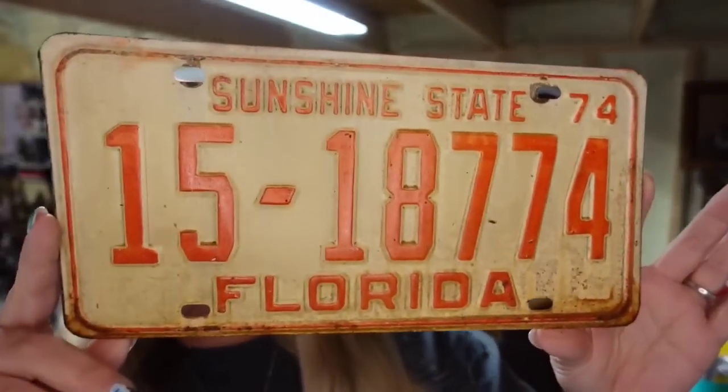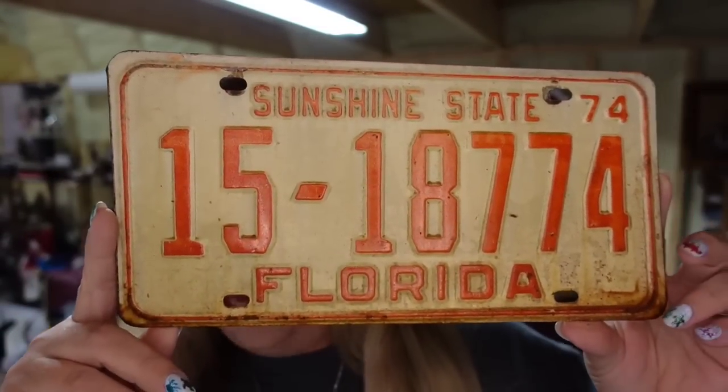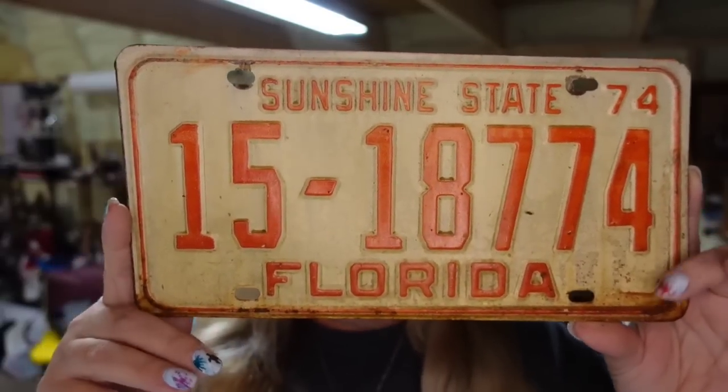Then we have a license plate. I paid $1 each for these — I bought $1,200 worth of them. This one sold for $10.39, so it's about a $7 profit. It sold in about four months.